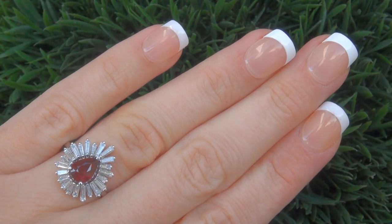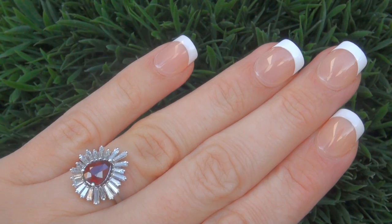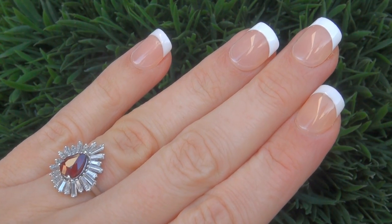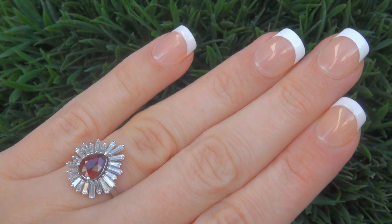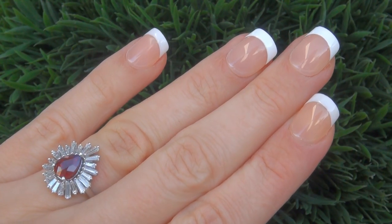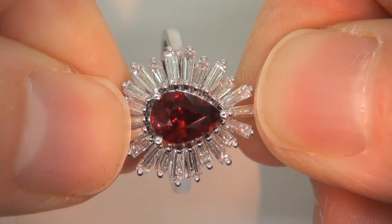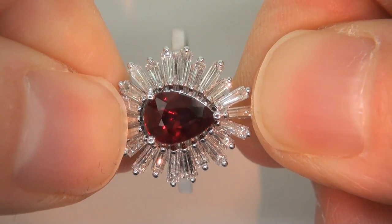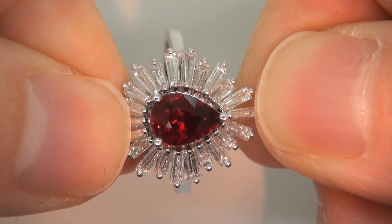This highly collectible, one-of-a-kind ring comes to us from a Newport Beach, California heiress who asked for our assistance in selling her multi-million dollar lifetime jewelry collection to help raise funds for charity. The ring was recently evaluated by GIA, which is the world's foremost authority in gemology, and the report will be included with your purchase.